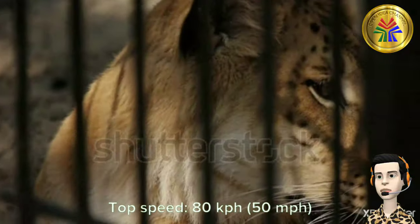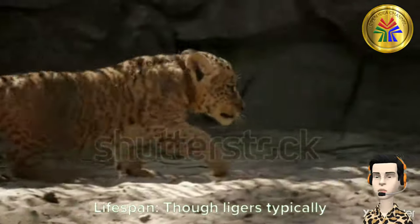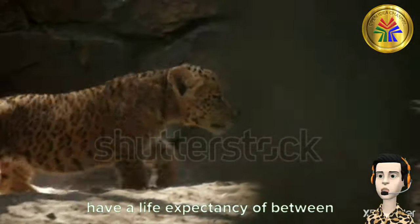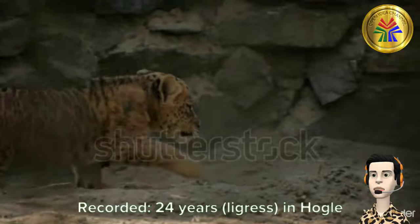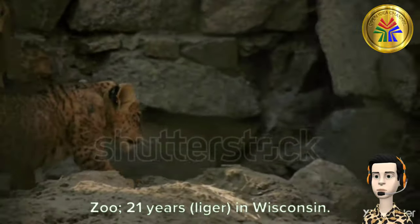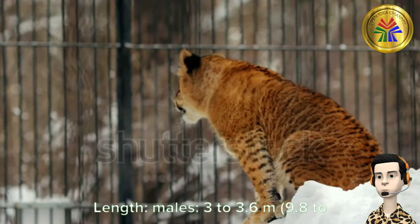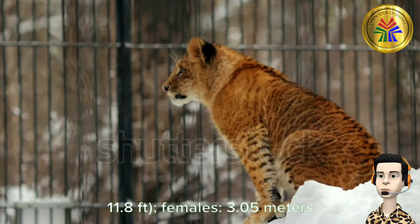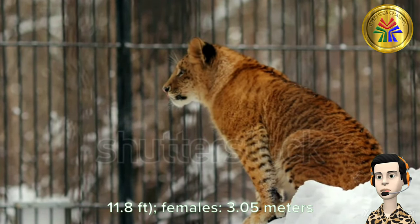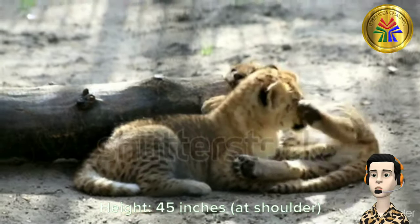Top speed: 80 km per hour, 50 mph. Lifespan: though ligers typically have a life expectancy of between 13 and 18 years. Recorded: 24 years — a Liger in Hogle Zoo; 21 years — a Liger in Wisconsin. Length — males: 3 to 3.6 meters; females: 3.05 meters. Height: 45 inches at shoulder.